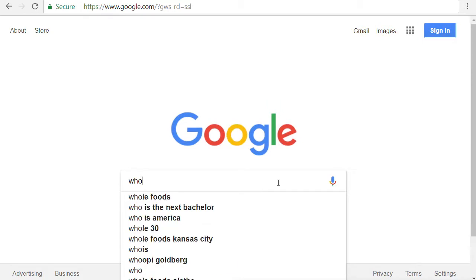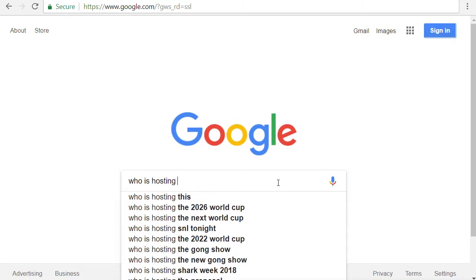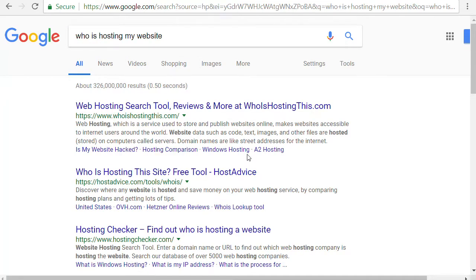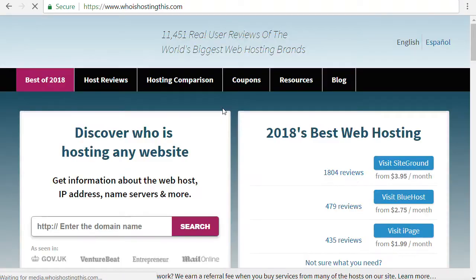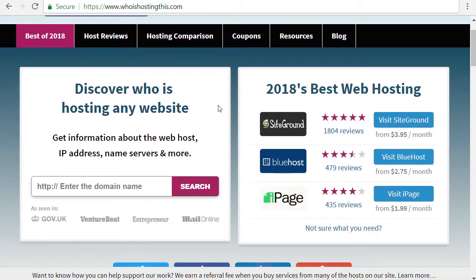So let's go. We're here at Google and you can simply type in 'who is hosting my website.' The first thing that pops up is the website I use most often: whoishosting this.com. Let's click on it. You can see it's pretty simple — it gives you just one little entry box to search. I'm going to enter a website that I own and I know where it's hosted.